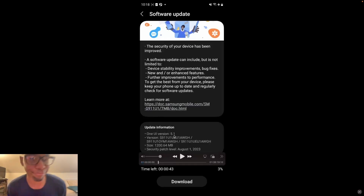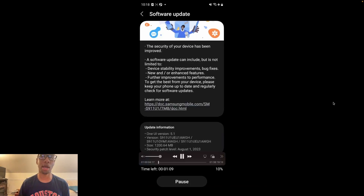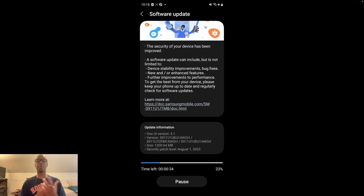I decided to record this — I don't know, just something to do. Let me go ahead and press play while it's happening. What I wanted to show and see are the differences and the amount of time required to update a Samsung Galaxy S23, which is what I have, and a Pixel 7.